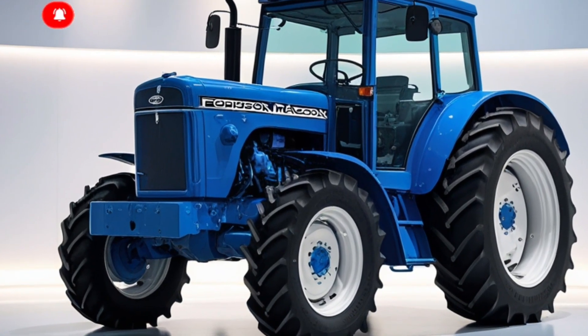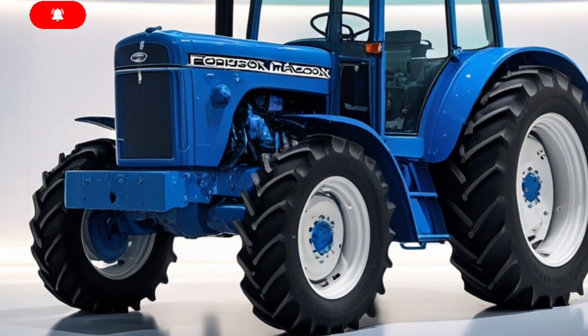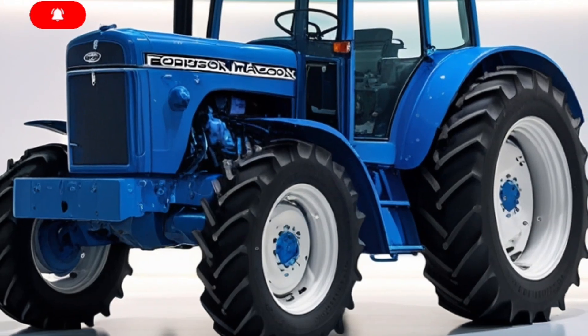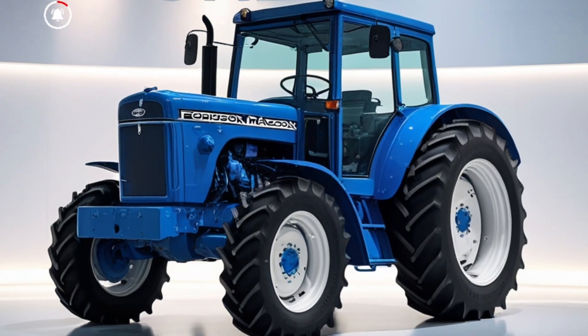You're watching Tractor Tech, and today we've got something special. We're taking a close look at the all-new 2025 Fordson Major — a name that carries history, muscle, and now modern innovation.